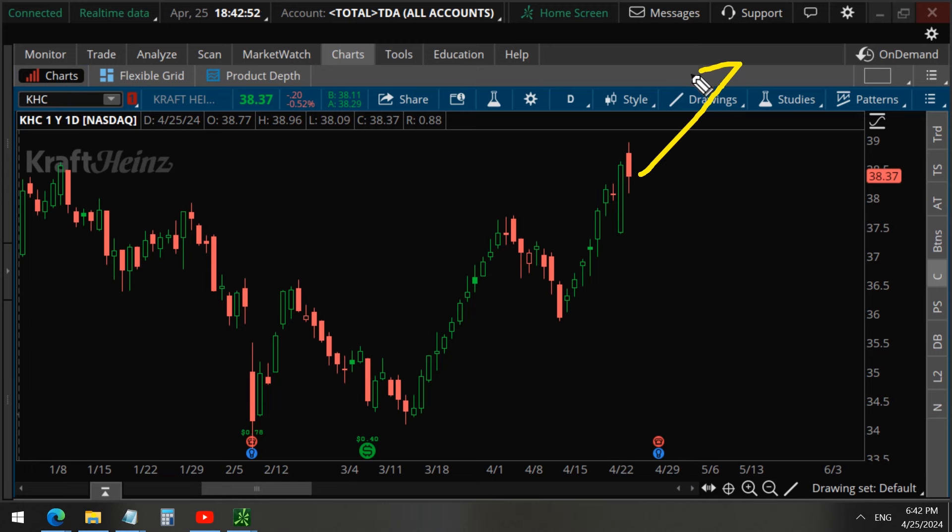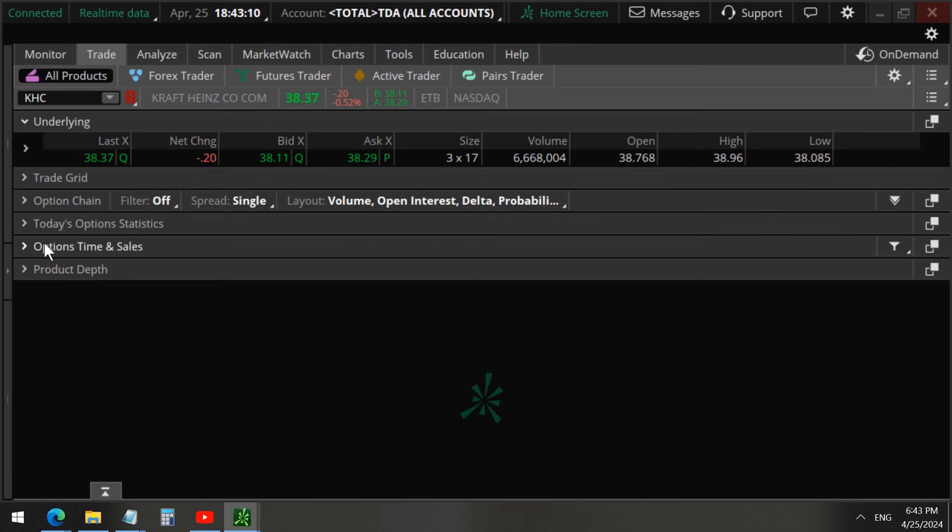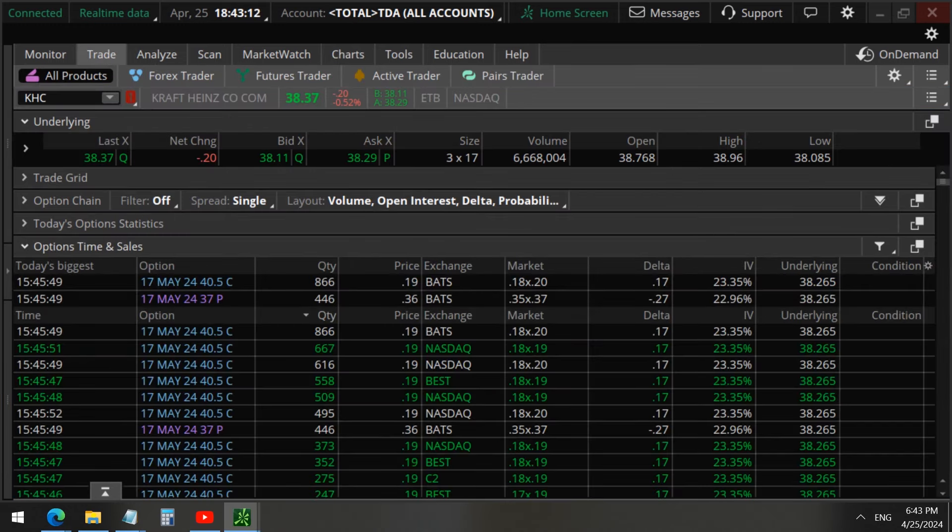Are they bullish or bearish so that we can also trade in the same direction to make money while these insiders are trading to get richer on Wall Street? So let's take a deep look at the option time and sales tape — as we can see here, 3:45 PM.